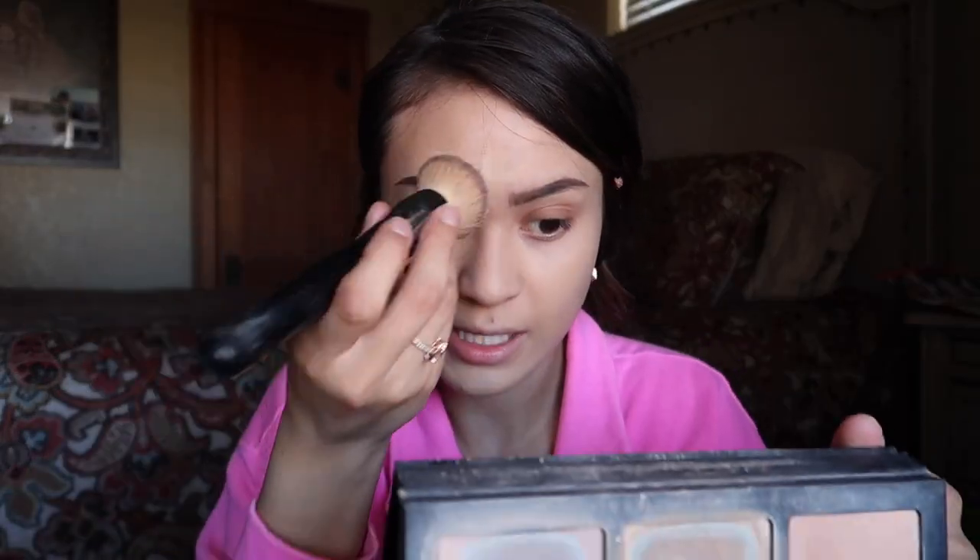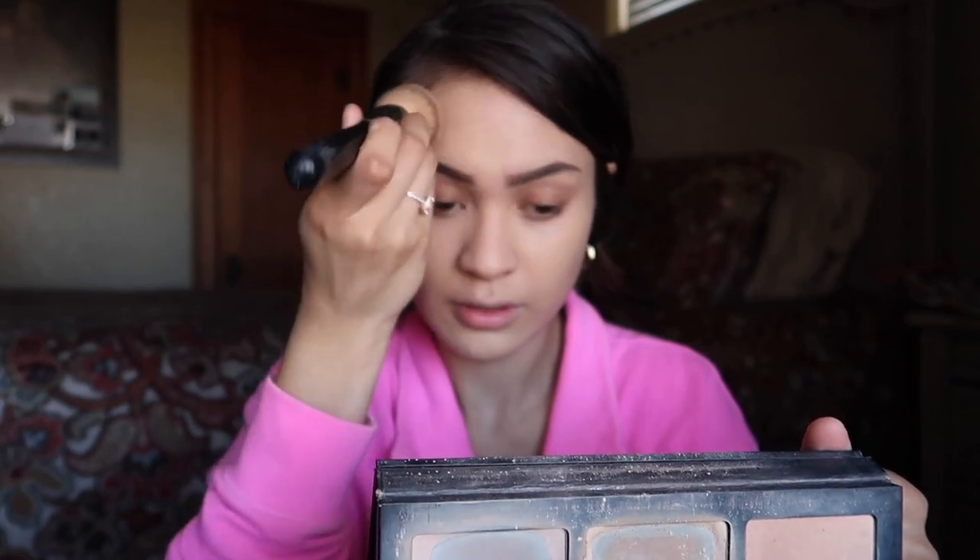Right where I put the concealer on the pimple, I'm just going to pat — I'm not going to smear like I do on the rest of my face. I'm simply going to pat because that is going to make sure it's concealing the actual pimple itself and it will not peek through. Then we're just going to keep blending, and once again right here we're going to pat and blend this out as well, being careful not to mess up the eyebrows.